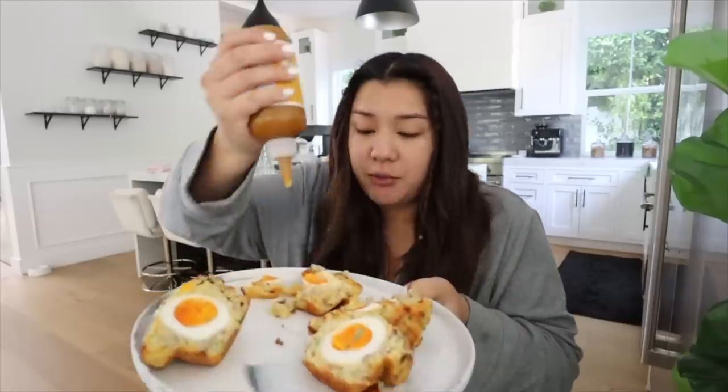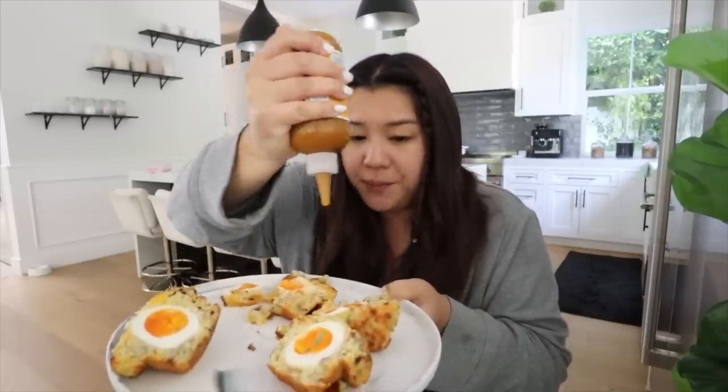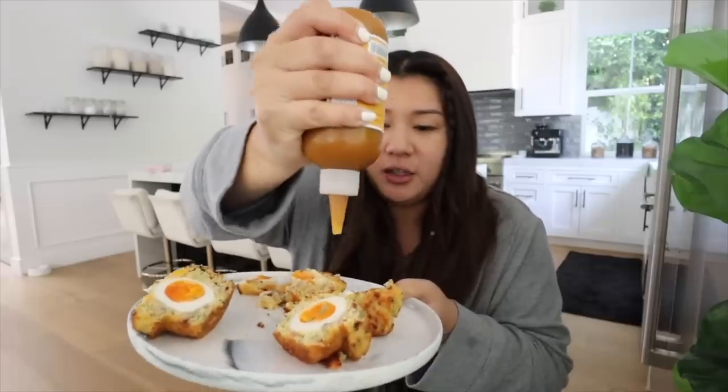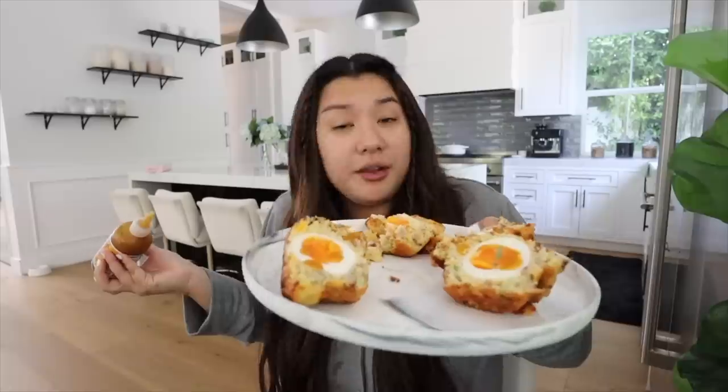If you guys haven't seen these before, Emily Mariko buys them from a local bakery, but I found this girl named Natalia Snacks on TikTok — I'll leave her link down below. These need a little hot sauce; I'm gonna use the Yellow Bird habanero one. Natalia made a recipe for these and the only thing is I tweak her recipe quite a bit to make them a little different, a little healthier, and a little more my speed.